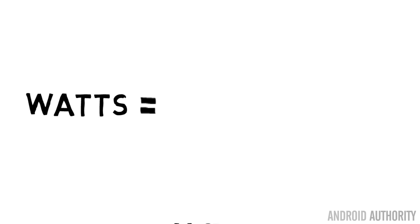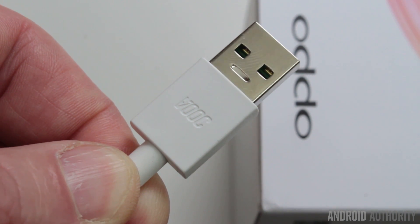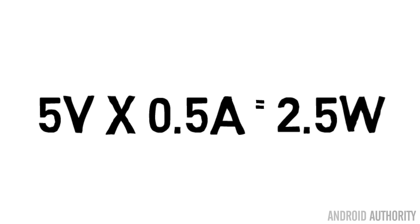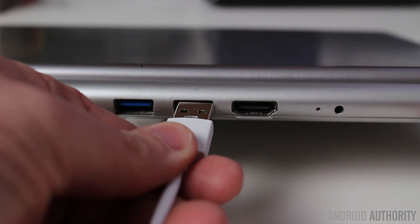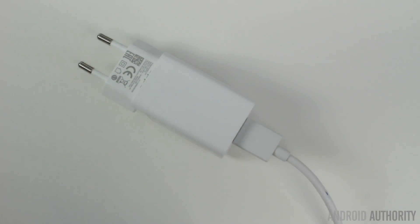Energy transferred into the battery is measured in watts. You can calculate watts by multiplying voltage and current: volts times amps equals watts. A USB port runs at 5 volts at 0.5 amps, so 5 times 0.5 is 2.5 watts — that's how much energy a USB port can supply. A fast charging system might run at 5 volts and 2 amps, so that's 10 watts, which is four times greater than a USB port.